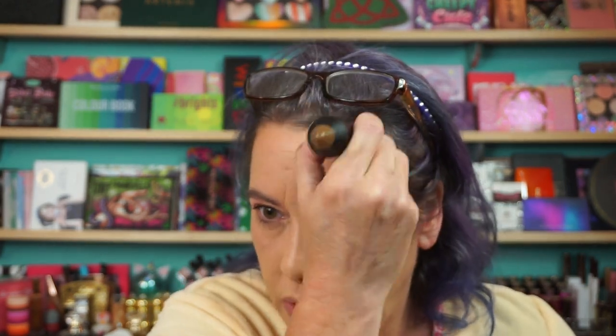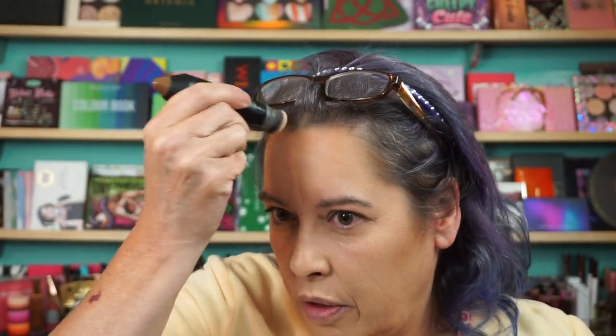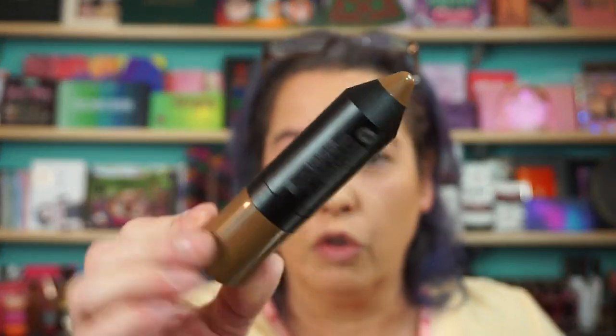Trustique — I have lip products, blush products, and they're all in this cute packaging that looks like little lipsticks or big lipsticks. That's the cap for the foundation. Trustique, like I said.